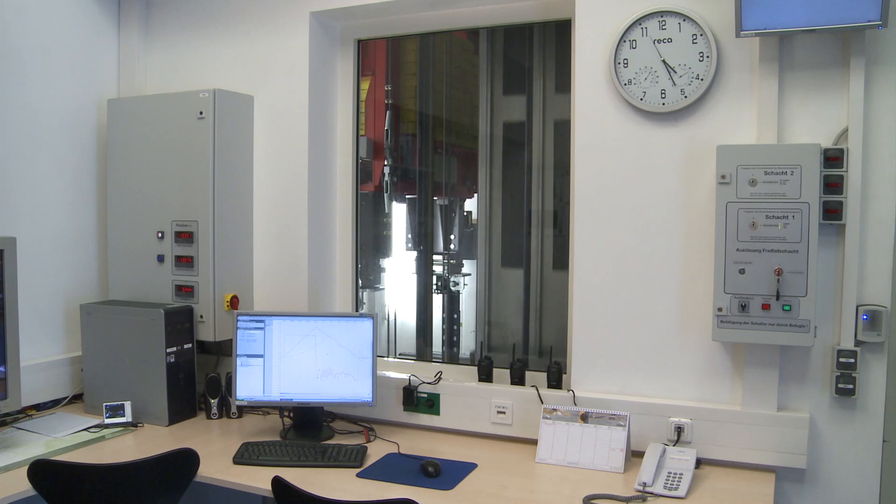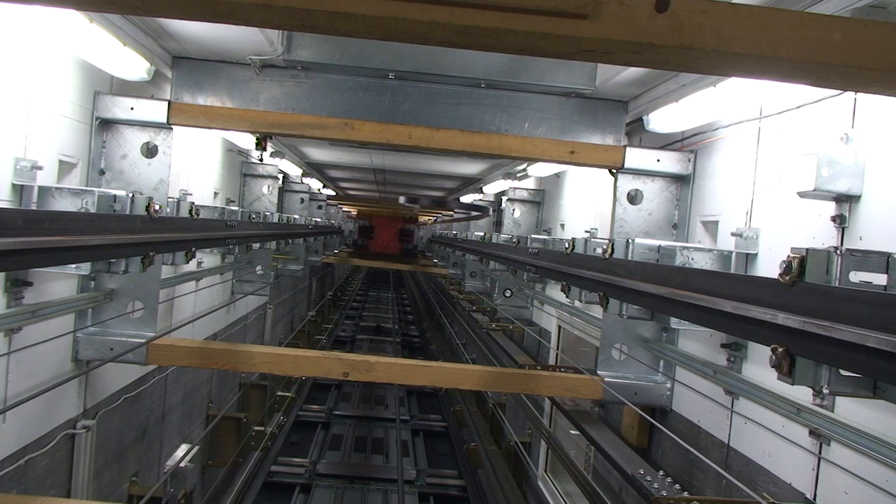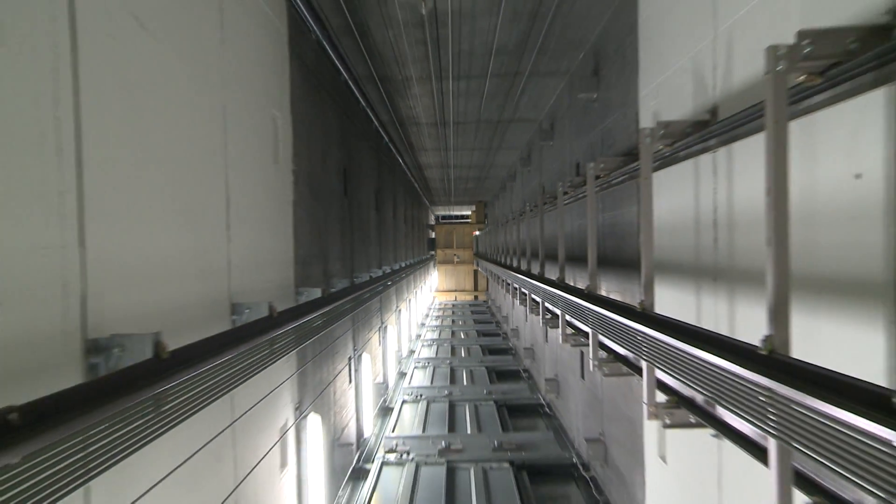With our test and innovation center and its 50-meter tall elevator test tower, new developments and extensive testing of safety components are performed here. This competence creates successful products from innovation and assures competitive development times.